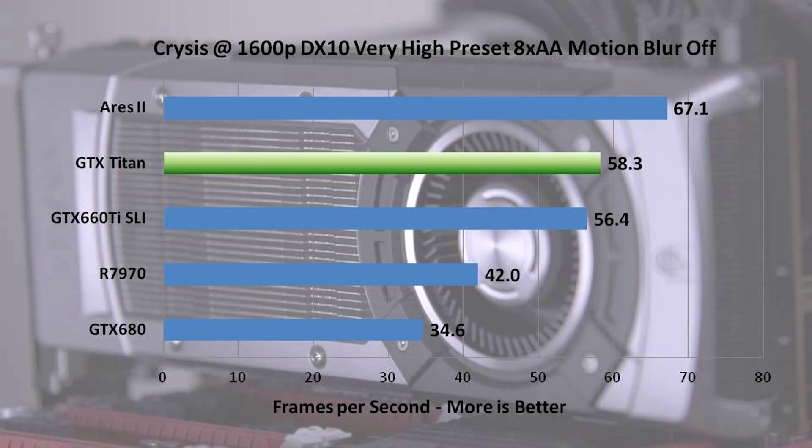Let's look at Crysis — Crysis 1, not Crysis 2 — which was always a challenge and continues to be. Our single GPU card runs at almost 60 FPS average in Crysis 1 at 2560 by 1600. Crysis has officially been conquered. This is at DirectX 10, very high presets, 8× MSAA with motion blur off.